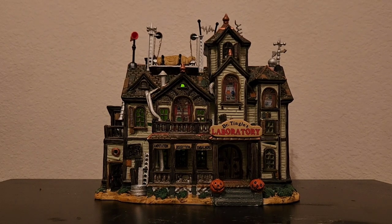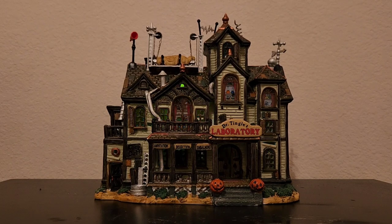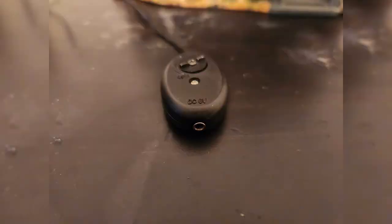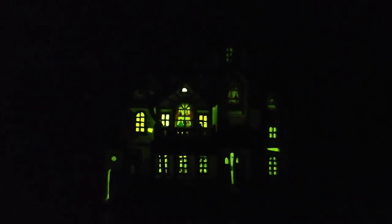Something interesting to note: there appear to be two different models of this piece. The original model used an incandescent light for the lightning and had a different adapter jack, but the one I'm showing off in this video actually uses the standard Lemax 4.5-volt adapter that's also compatible with the tri-adapter. I'm assuming the one I have today is a later model.